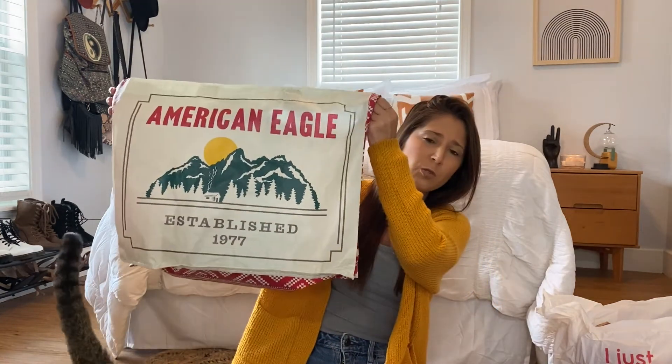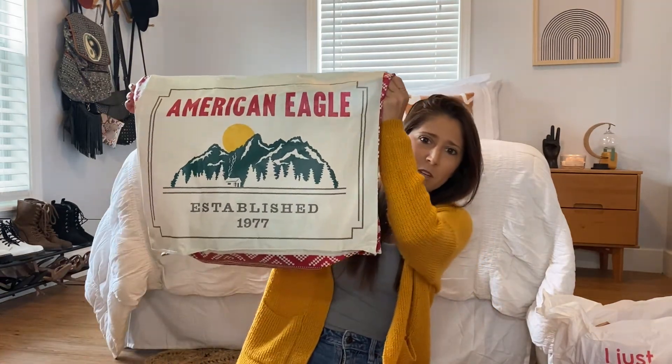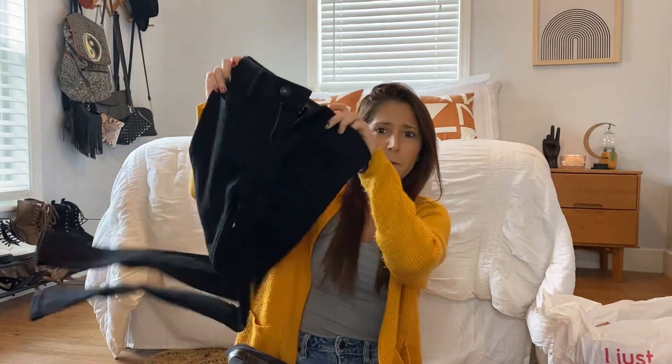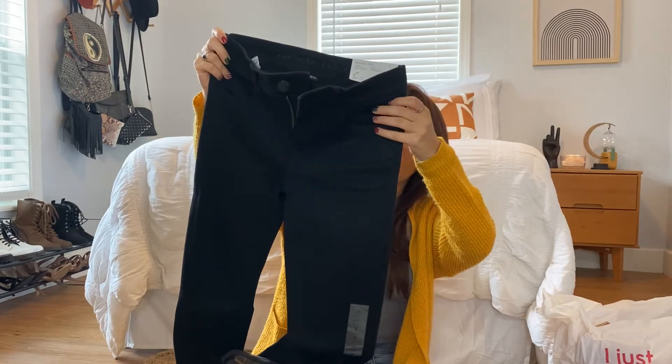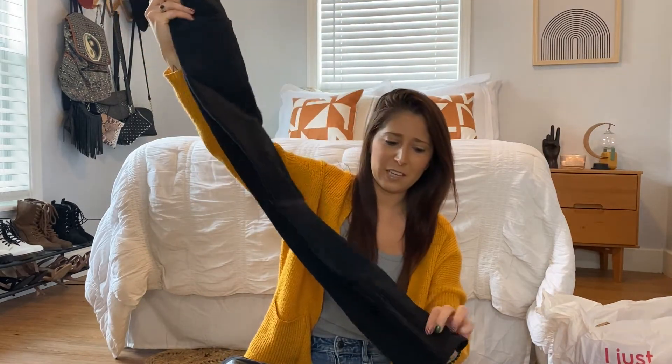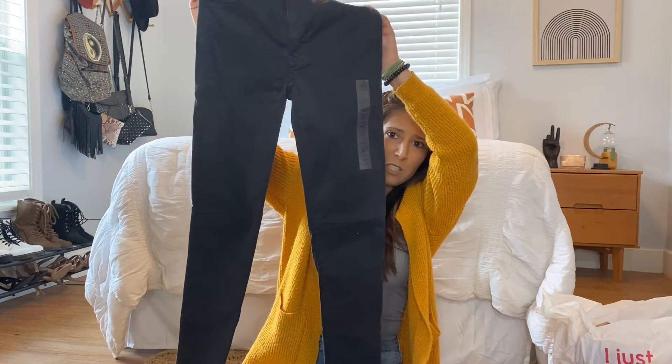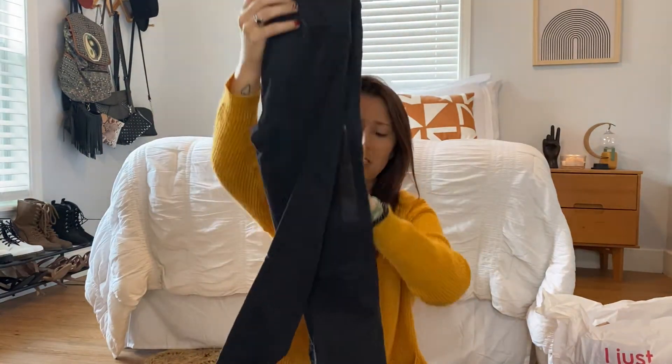It shouldn't take too long. Let's start with American Eagle. First of all, they gave me a super cute reusable bag. I needed some black jeans, so I did go find those. I just got these plain black jeggings — I have to get them in the short because I'm super short. And then I got one more pair; these were different and they were on sale. I don't know what kind of material these are, but they're extremely, extremely soft. And that's it from American Eagle.